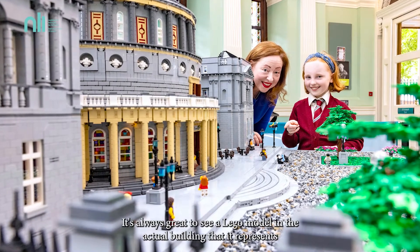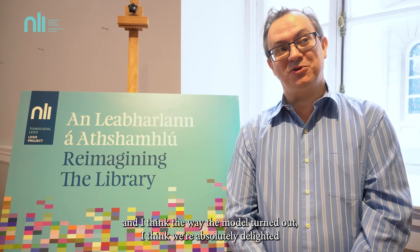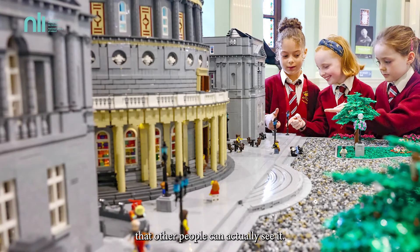It's always great to see a Lego model in the actual building that it represents, and given the historic nature of this building, I think the way the model turned out, we're absolutely delighted that other people can actually see it.